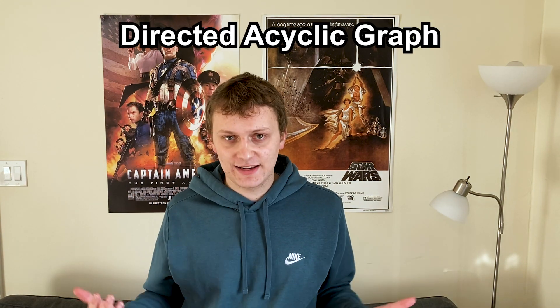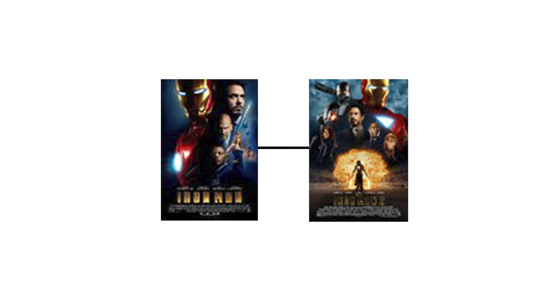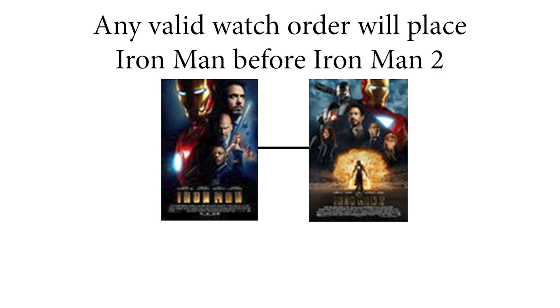In our DAG, an edge from movie A to movie B tells us we need to watch movie A before movie B, and any valid watch order is called a topological sort of a DAG. The reason we can't have cycles is because they'd make a valid topological sort impossible — before watching Iron Man you'd have to watch Iron Man 2, and before watching Iron Man 2 you'd have to watch Iron Man, so you could never watch either. So: acyclic.